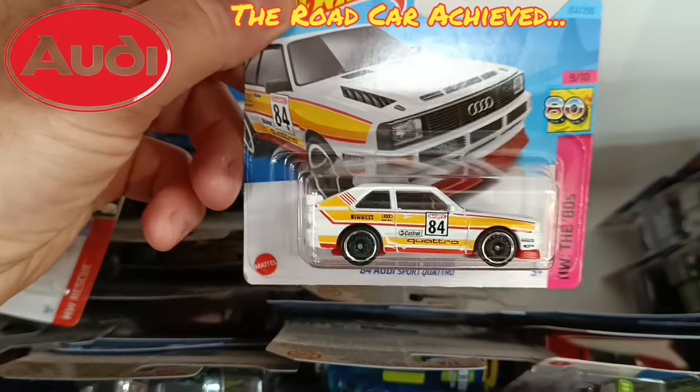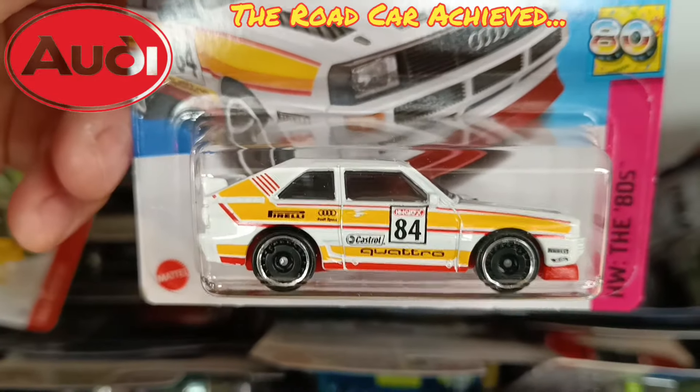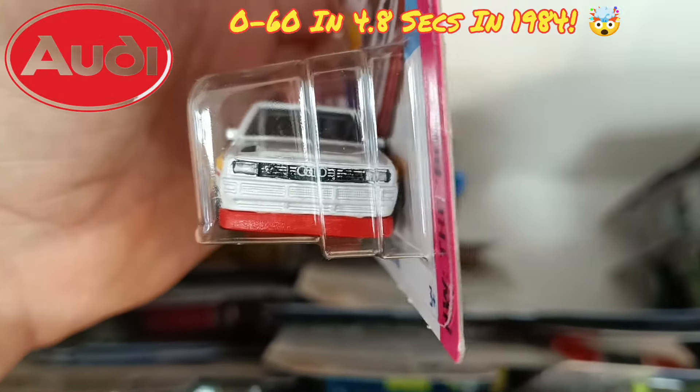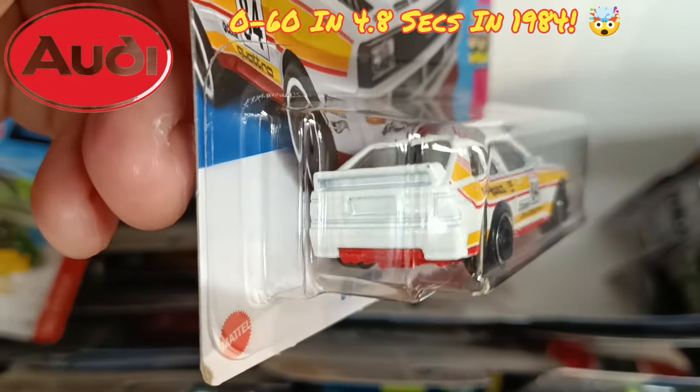Now the 84 Audi Quattro — retro super cool and a wonderful rally car at that. Look at the detailing on that. Super detailing on the front. Shame about the back.